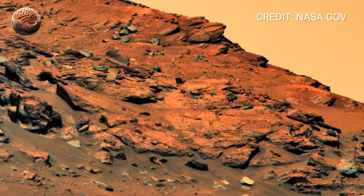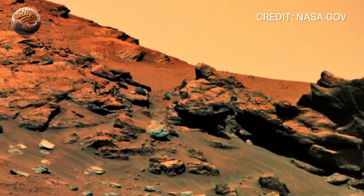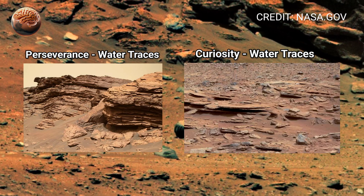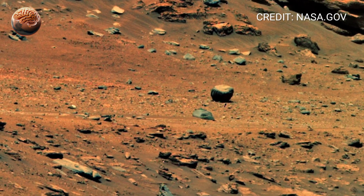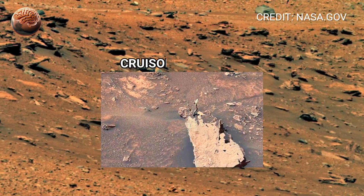What makes this image truly fascinating is how similar certain textures and layers are to formations seen on Earth where water once existed. Scientists believe these patterns may hold vital clues about Mars' ancient environment.